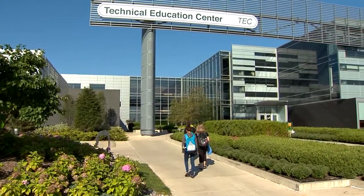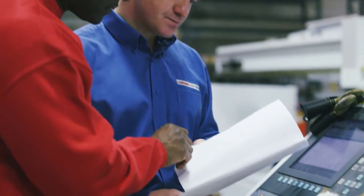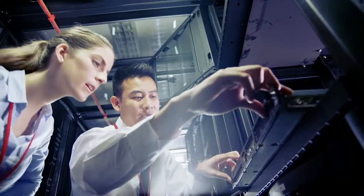The Electromechanical Technology Program here at the College of DuPage educates technicians to work in industry. Manufacturing and industry are coming back to the United States, but this time industry requires fewer line workers and more skilled technicians.